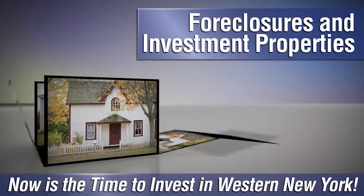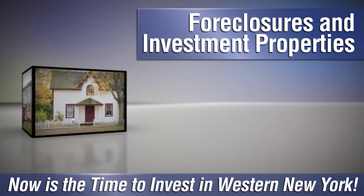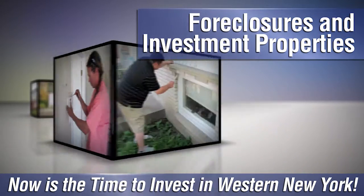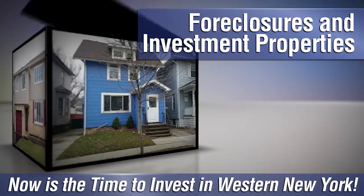Are you looking to invest in Western New York? Whether you want to flip a fixer-upper or are looking to become a landlord, there are plenty of foreclosures and investment properties throughout the region, and we can help you find the best ones on the market. Give us a call at Metro Roberts REO, and we'll help you get started.